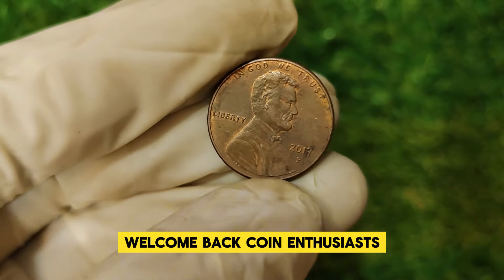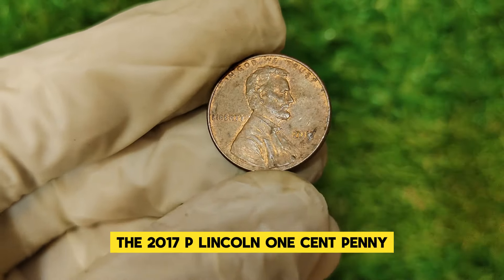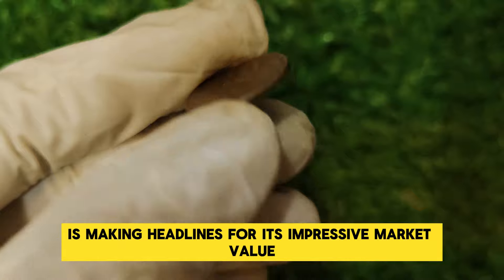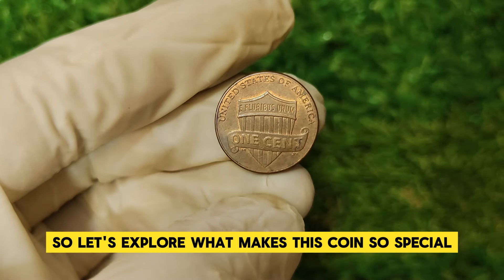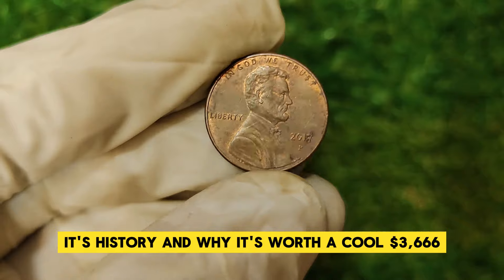Welcome back, coin enthusiasts! Today we're diving into a particularly intriguing piece of numismatic history: the 2017 P Lincoln one-cent penny. While many might think of the penny as just a low-value coin, the 2017 P is making headlines for its impressive market value and unique background. Let's explore what makes this coin so special, its history, and why it's worth a cool $3,666.